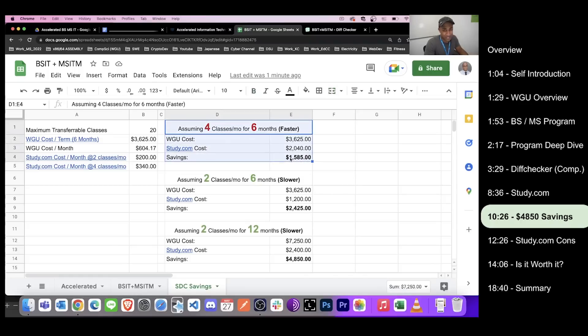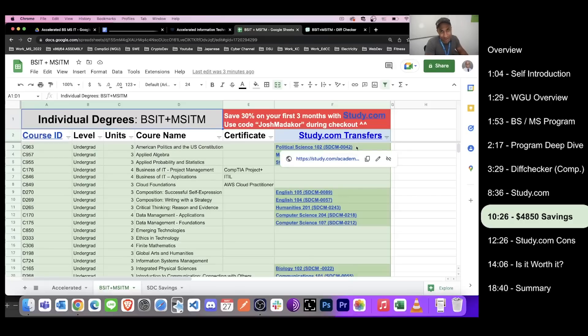At four classes a month — which is breakneck speed — you'd spend about $2,000 over six months versus $3,600 at WGU, saving about $1,600. Over 12 months at two classes per month, your savings essentially doubles to about $4,800. The strategy to really min-max is to do as many classes from study.com as possible before transferring them into WGU, so you end up paying for fewer WGU terms at $3,600–$4,000 each. Also, using the code 'JoshMaticore' at checkout gets you 30% off study.com, bringing it down to about $160 per month.